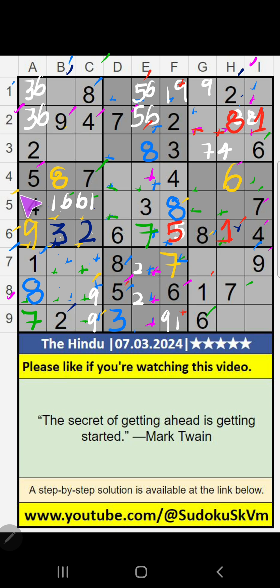8th row and 4th row, we have pair numbers 5 and 8, so 5 and 8 can't come in these cells. It will come in any one of these cells. 3rd row, value of 8 — so it can't come in the cell. 8 is confirmed here. Then 5 is here.